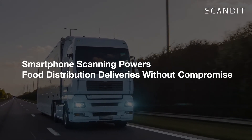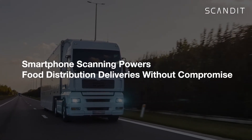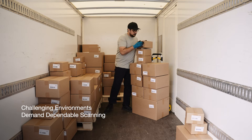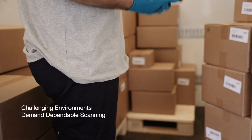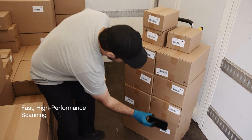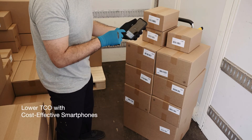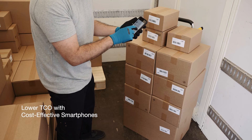Food distribution drivers can now rely on smartphones to complete any delivery. Working in challenging environments like the back of a truck demands fast and dependable scanning. When combined with data capture by Scandit, smart devices offer the scanning performance food distributors need, while also lowering hardware costs.